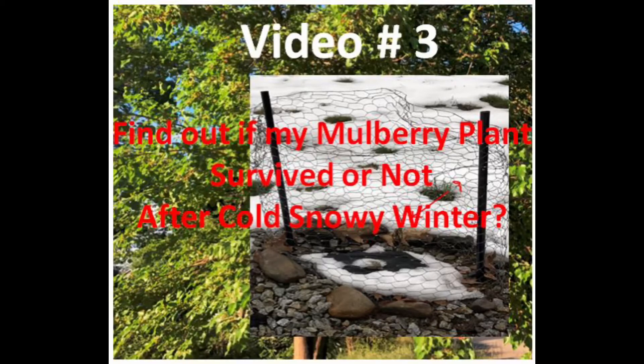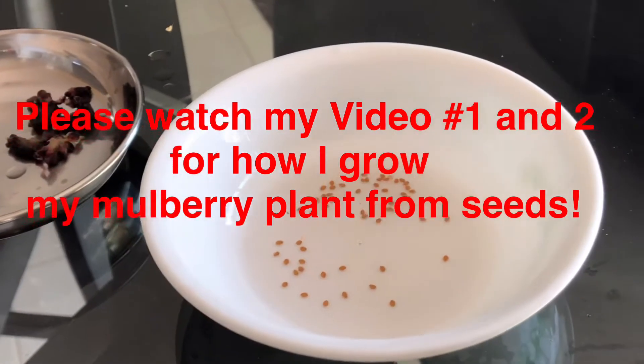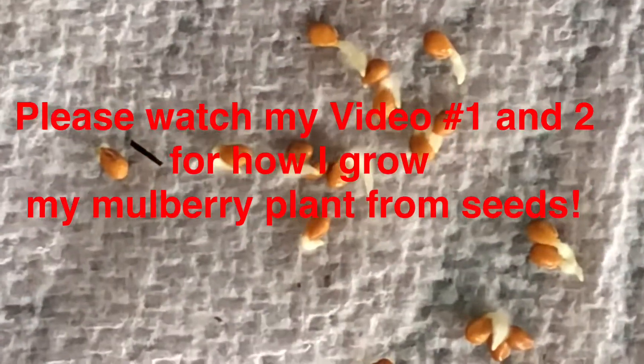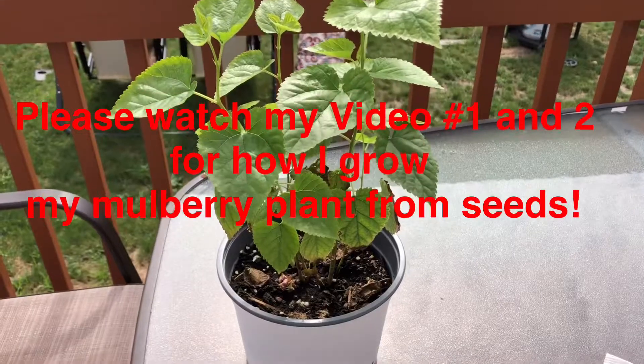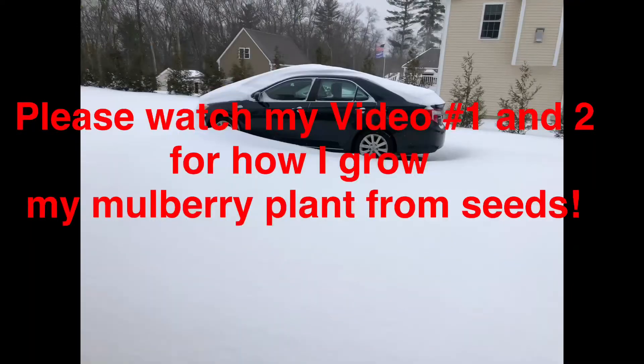Good morning! As I promised, I have uploaded video number three to find out if my mulberry plants survived or not after a long, cold, snowy winter. I know you guys also commented on my video number two that you were wondering to see if my plants survived or not.